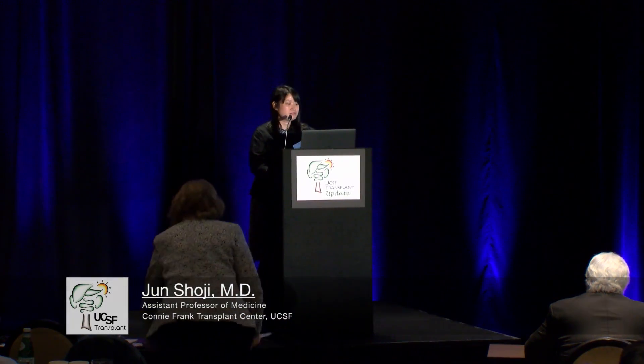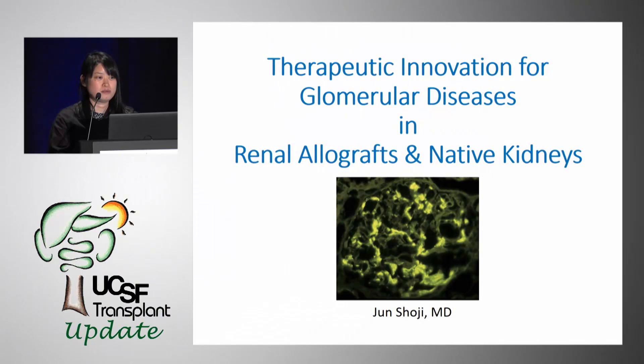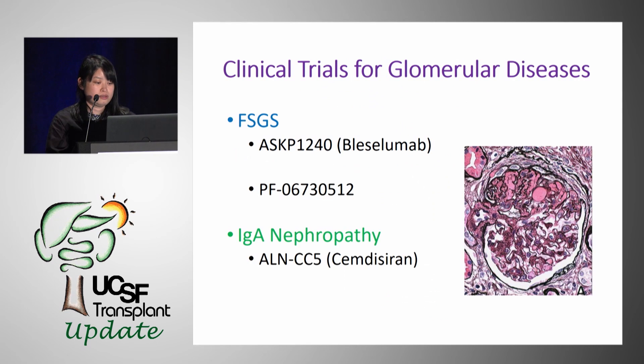Today I'm going to be talking about several clinical trials that we have going on for glomerular diseases — attacking glomerular diseases mechanistically, both in renal transplants as well as in native kidneys. Our trials are focused on the most common glomerular diseases that we have: FSGS and IgA nephropathy.